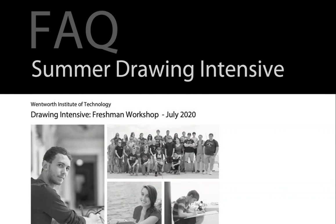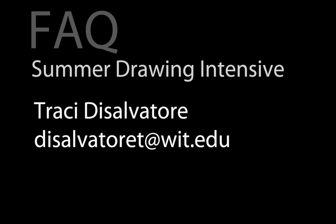We also have a summer drawing intensive for those who want to work on their freehand drawing before classes start in the fall. We're hoping to be back on campus in the summer, but if not, we'll offer an online version. If you want more information about the drawing intensive, please contact Tracy DeSalvatore at DeSalvatoreT@witt.edu.